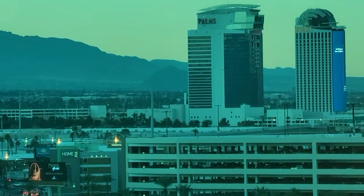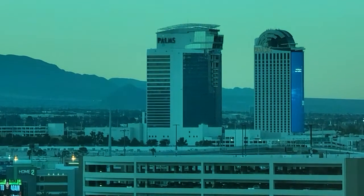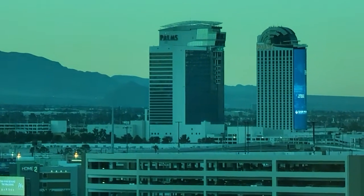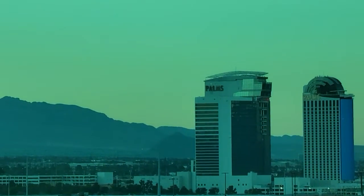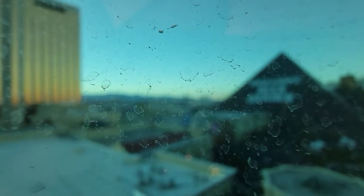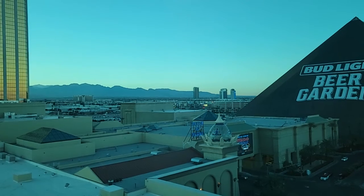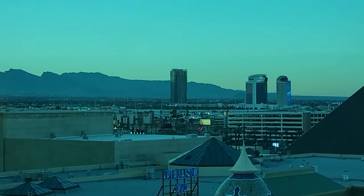I am on a Galaxy S21 Ultra and the camera is awesome. As you can see, this window is really dirty, which you can't tell, and I'm at least two miles away from that place and it's like right there. Look at that — that's crazy. This is one-time zoom, this is three-times zoom, it's ten-times zoom.